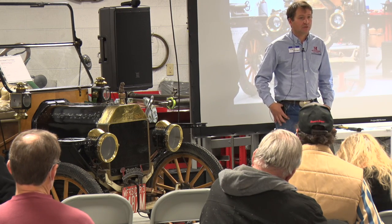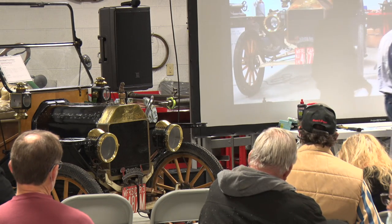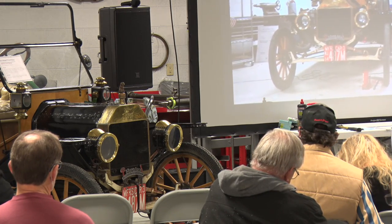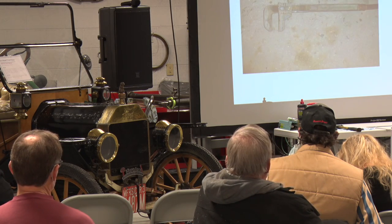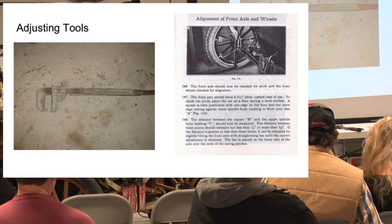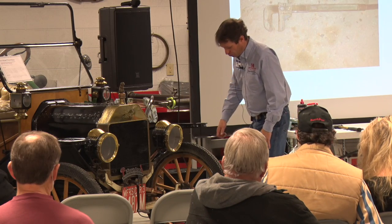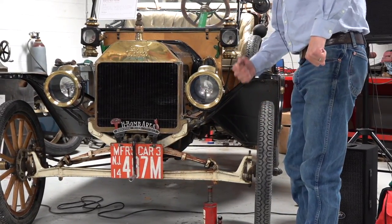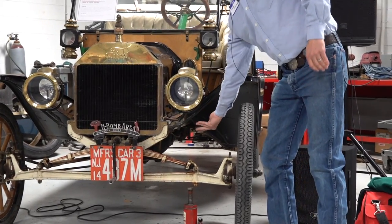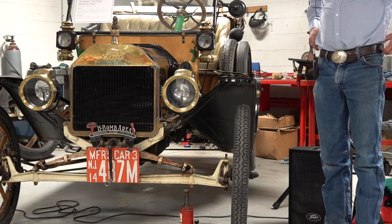How do you adjust caster? Our friend mentioned a large wrench that hooks onto the front axle — you put about a three-foot-long bar on there and physically bend the radius rod to set the correct amount of caster on either side. The Ford manual calls for putting the wrench right next to the radius rod for a nice one-side-at-a-time adjustment.